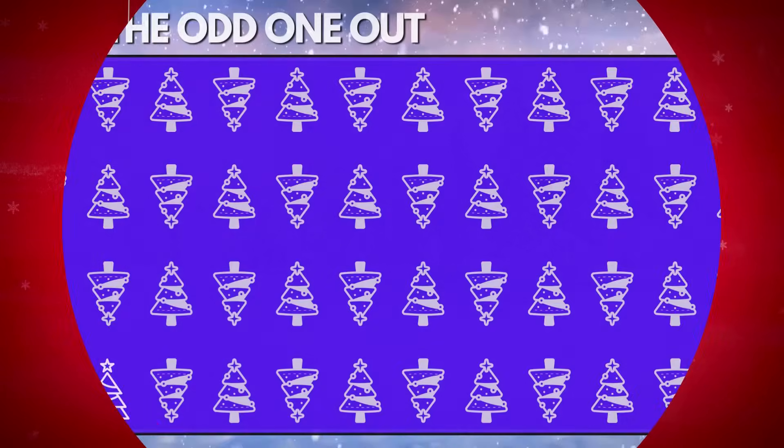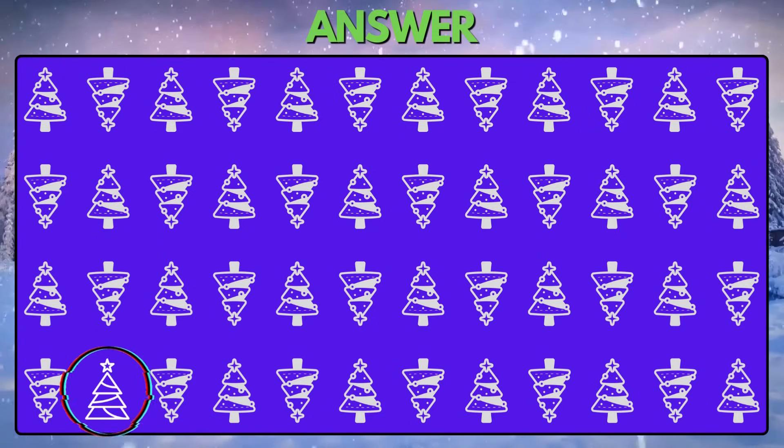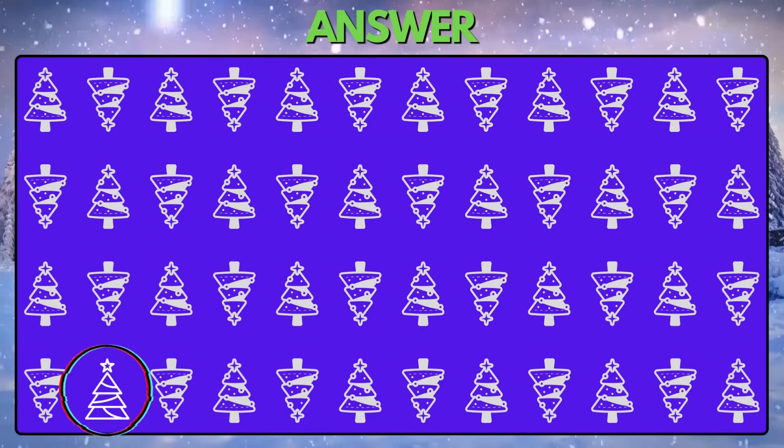Puzzle 23. Identify the odd Christmas tree vector image. This Christmas tree is not identical to the rest.